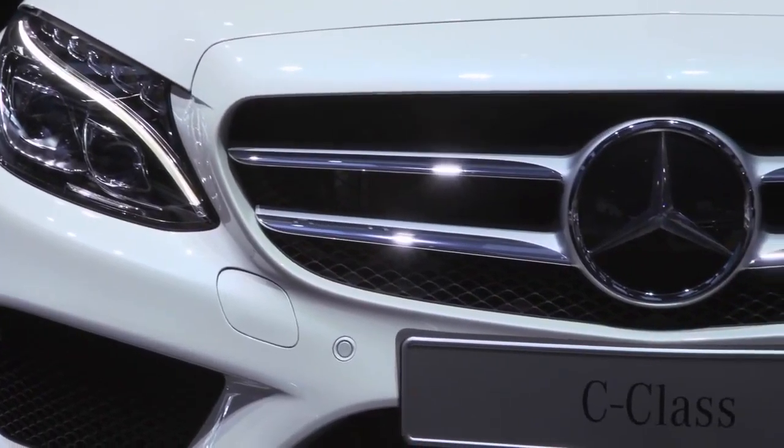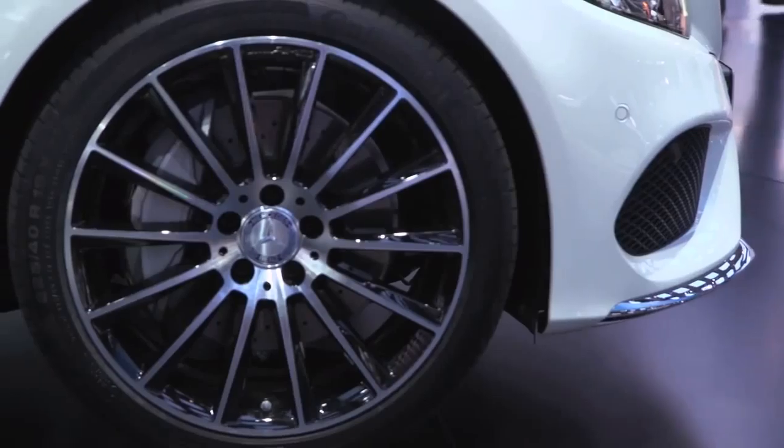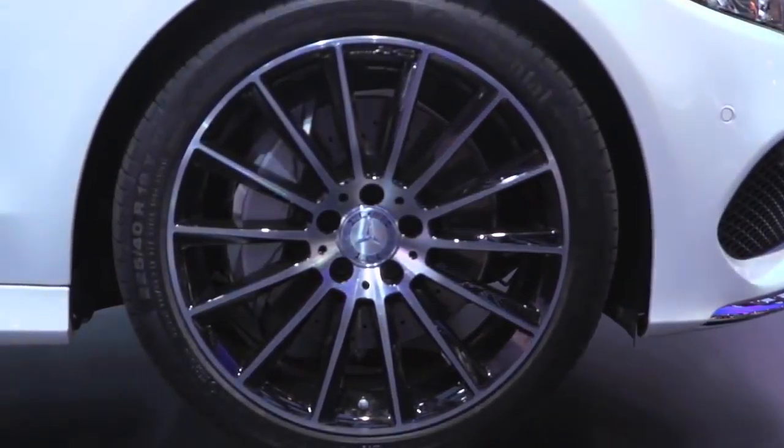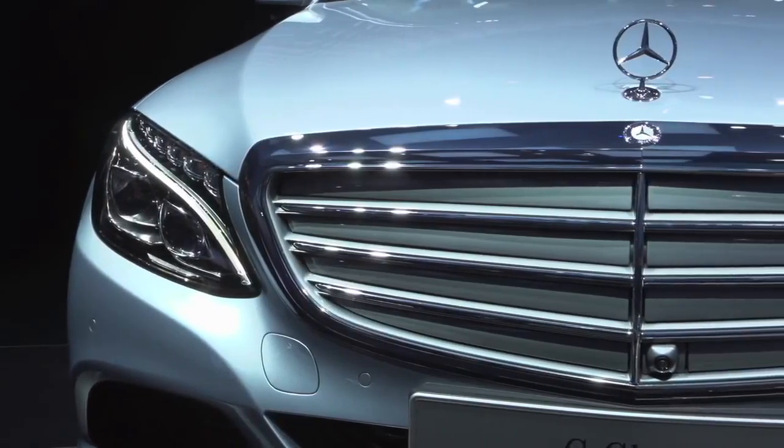Here in front of us is the amazing Sport, meaning the star is in the grille, with bigger wheels and the cladding. We also offer a Luxury with the traditional or classical standing star on the grille and the lamellas.